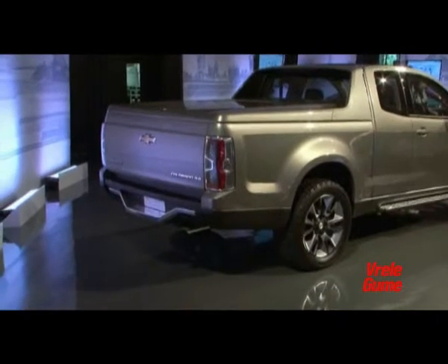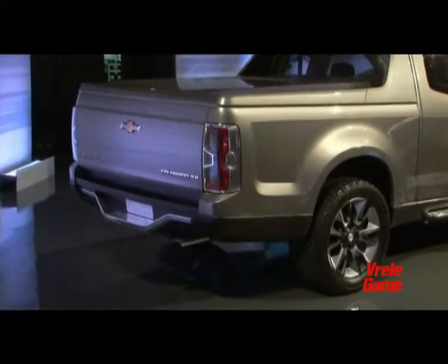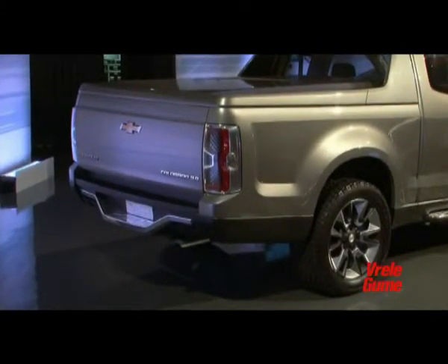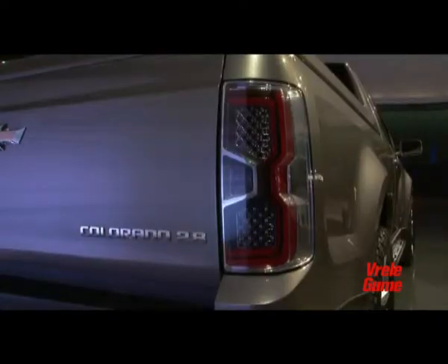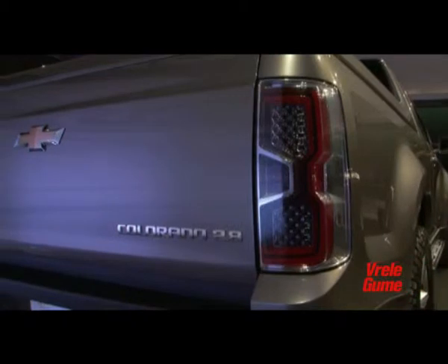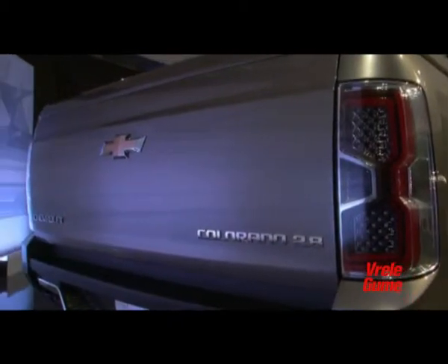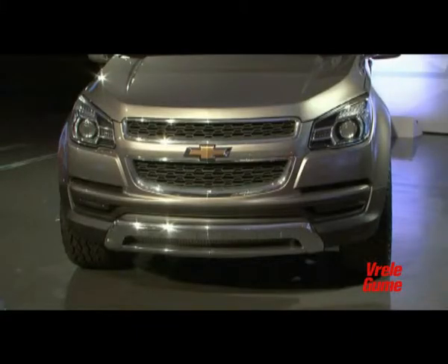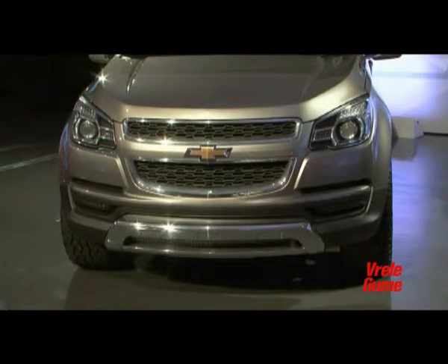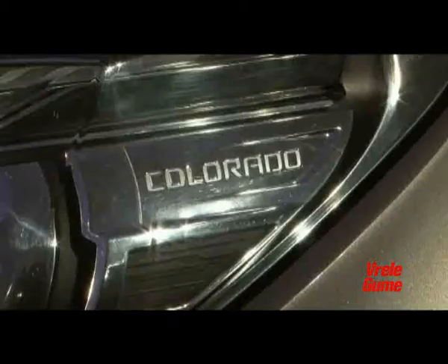The Colorado will debut two new Chevrolet four-cylinder diesel engines. The base is a 2.5-liter engine with 150 horsepower and 350 Nm of torque, accompanied by a 2.8-liter unit with 180 horsepower and 450 Nm. Confirming that the global component is not exclusively for consumption in developing markets, the Colorado will also be sold on the domestic market — that is, in the United States.